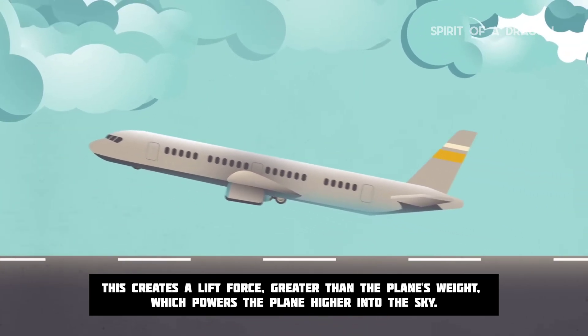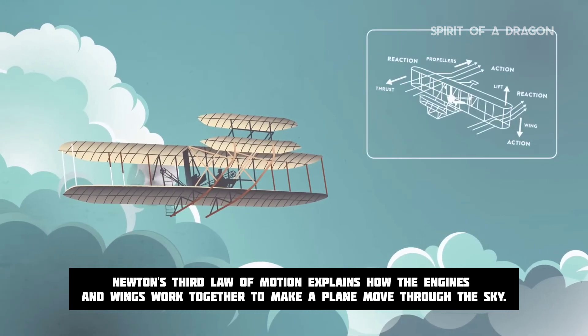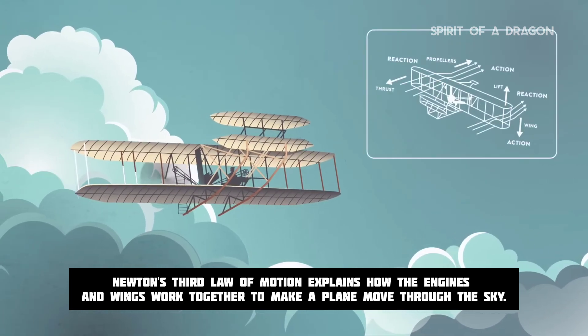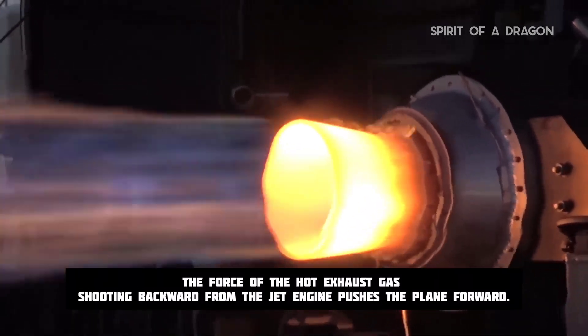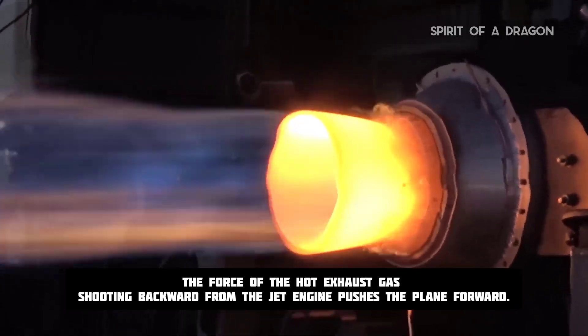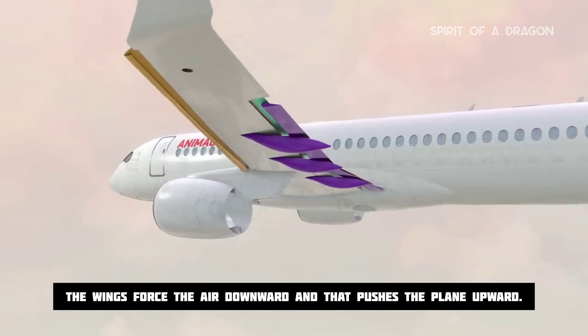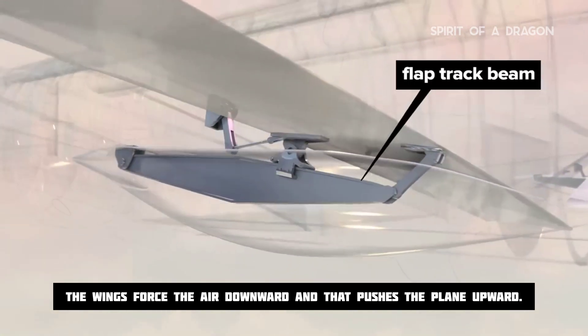Newton's Third Law of Motion explains how the engines and wings work together to make a plane move through the sky. The force of the hot exhaust gas shooting backward from the jet engine pushes the plane forward. That creates a moving current of air over the wings. The wings force the air downward, and that pushes the plane upward.